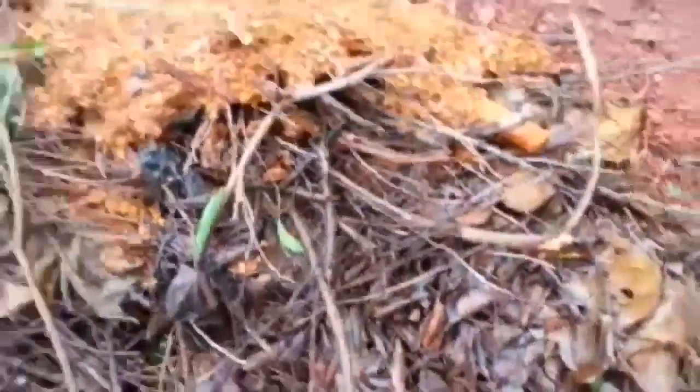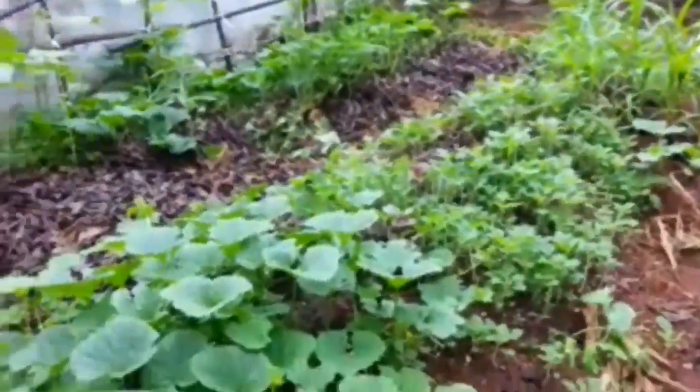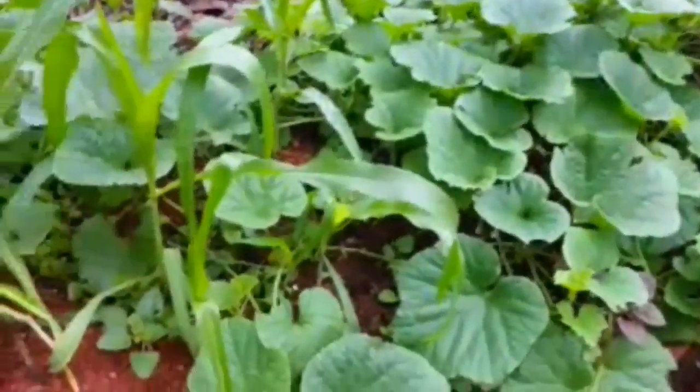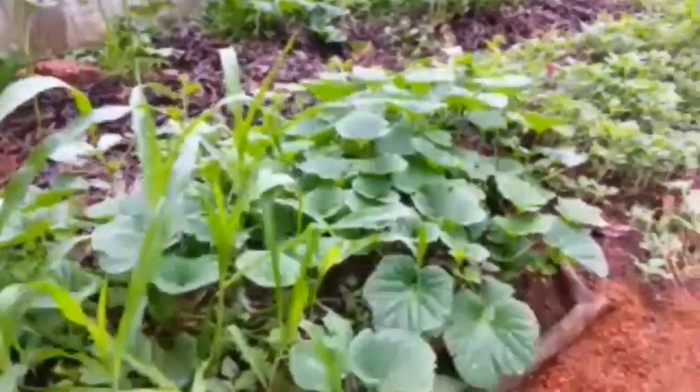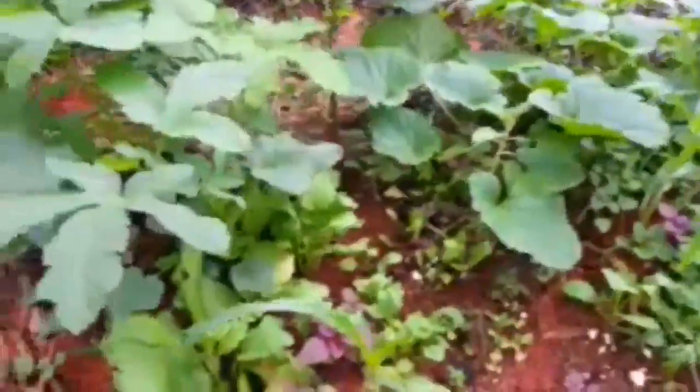Hi everyone, welcome to my Goa kitchen gardening channel. This is me, Terencey, and this is a small tour of a part of my kitchen garden. Here I have planted corn, red and white amaranth, okra, and sugarcane.